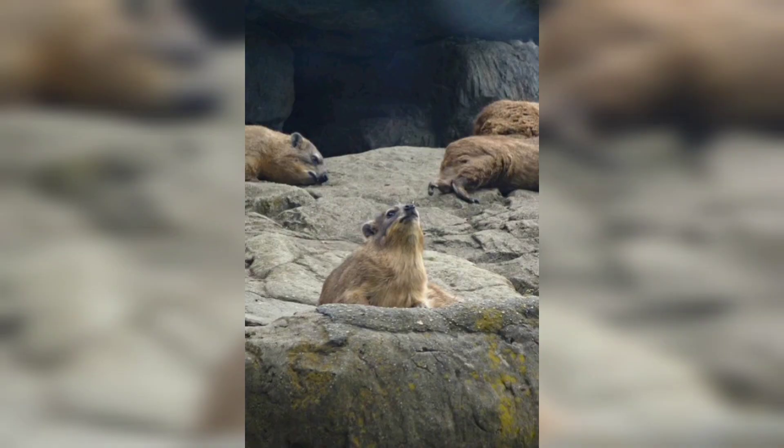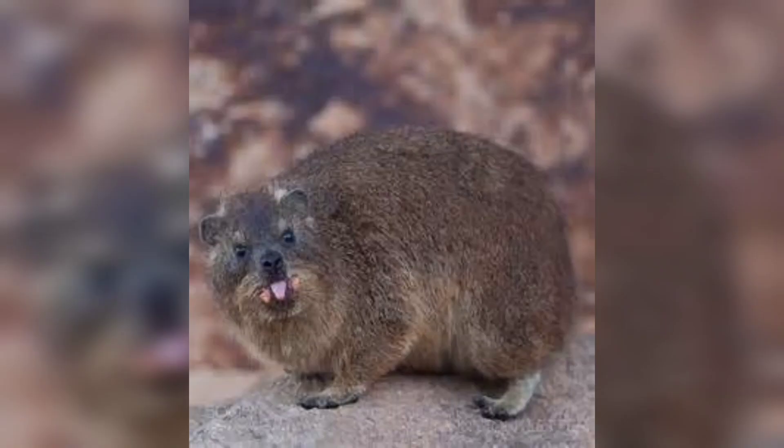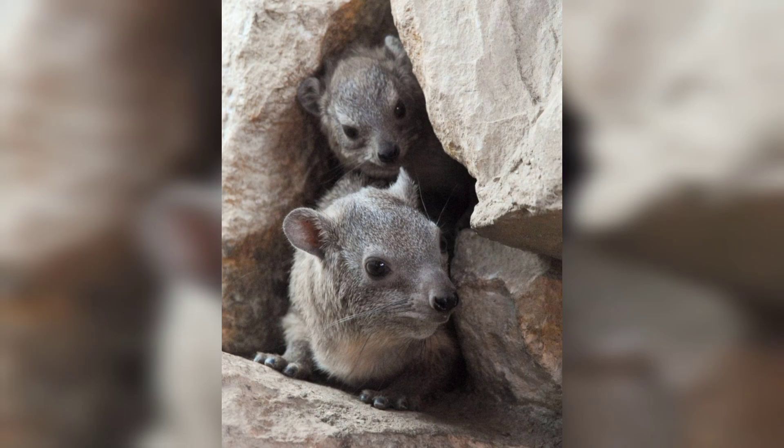Hyraxes are social animals, often living in colonies that can range from a few individuals to several dozen. These groups consist of a dominant male, several females, and their offspring. Living in a community provides them with protection, better access to resources, and opportunities for social interaction.